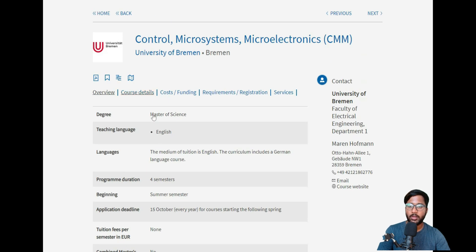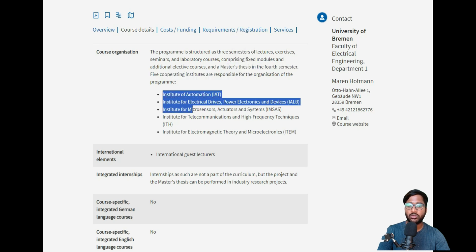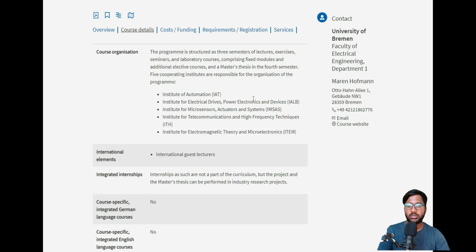The core courses are: Advanced Digital System Design, Bio-MEMS, Control Theory 1, Integrated Power Processors, Automation in Power Grid, and Sensor and Measurement Systems, plus a German language course and lab. These are all mandatory. Elective courses include Robotics, Microsystems, Channel Coding, Advanced Digital Communication, and many more options to choose from. The electrical engineering department has five internal sub-departments.